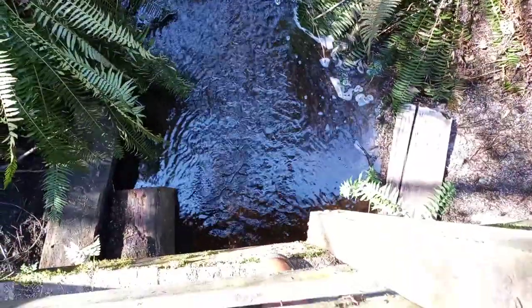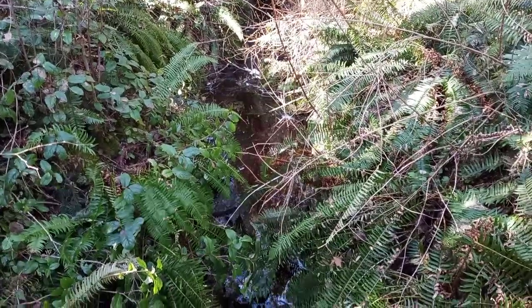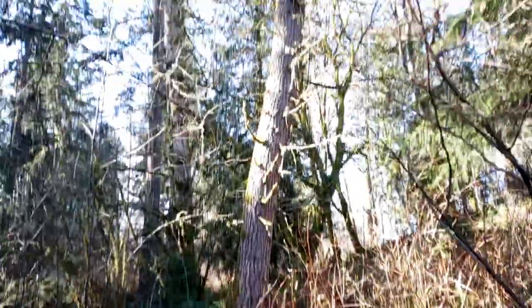It's actually super neat to look at. And then it comes down here — a little creek. Super nice.